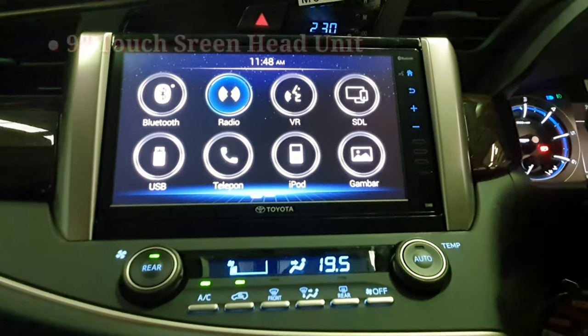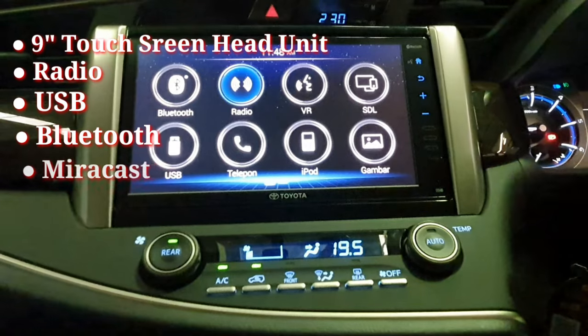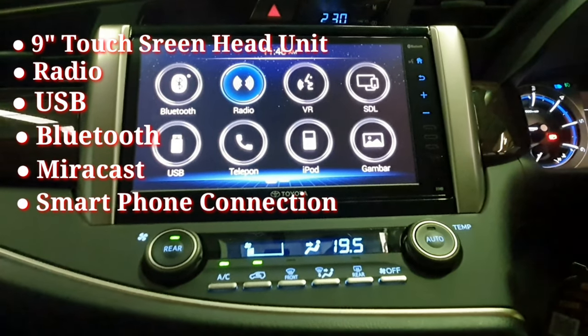Menggunakan Head Unit 9-inch Touchscreen yang telah dilengkapi dengan Radio, USB, Bluetooth, Miracast, dan juga Smartphone Connection.